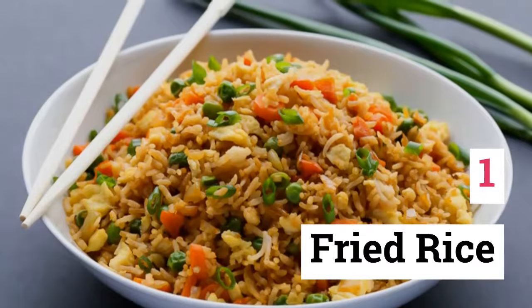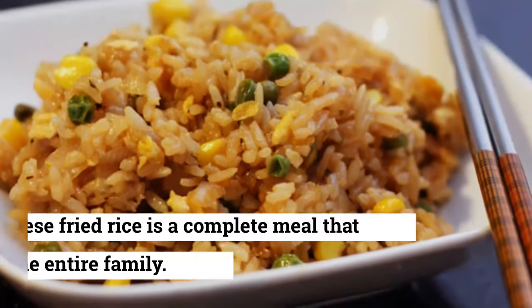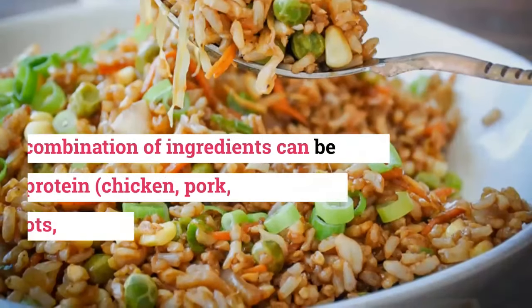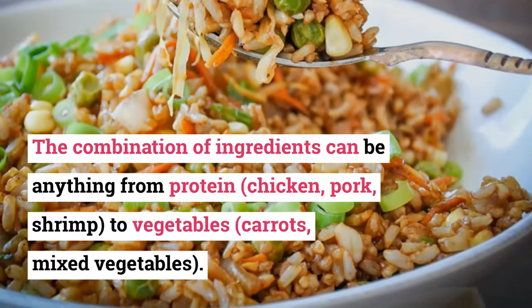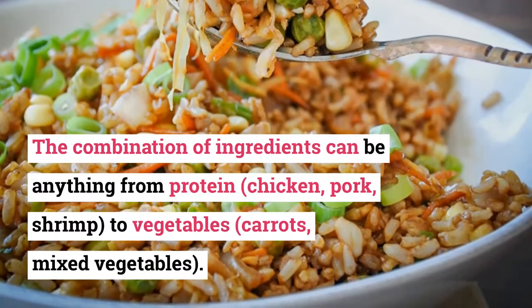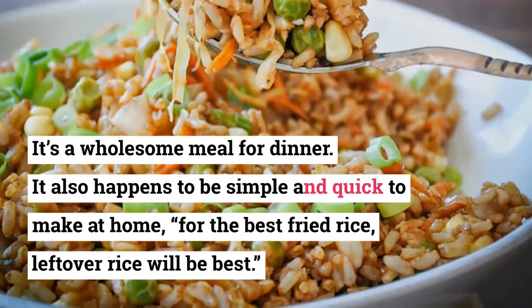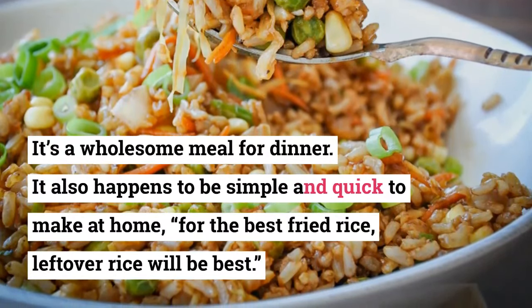1. Fried Rice. Rice is a staple in Chinese cuisine. Chinese fried rice is a complete meal that feeds the entire family. The combination of ingredients can be anything from protein — chicken, pork, shrimp — to vegetables like carrots and mixed vegetables. It's a wholesome meal for dinner. It also happens to be simple and quick to make at home. For the best fried rice, leftover rice will be best.